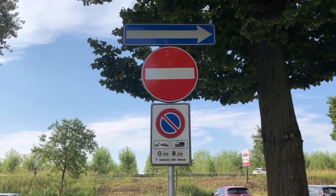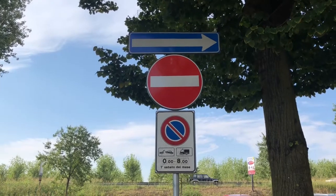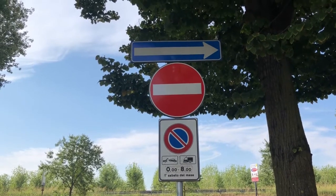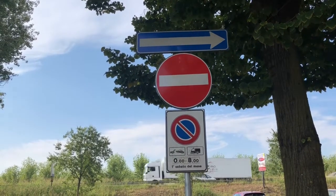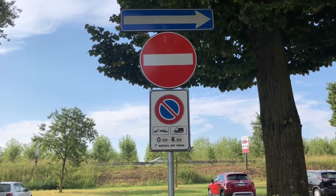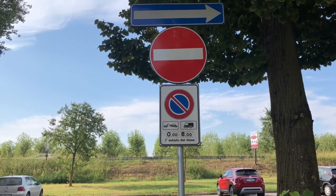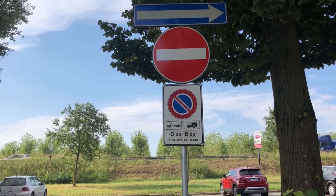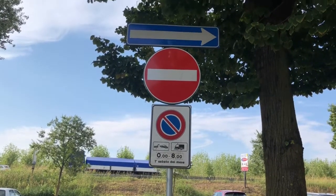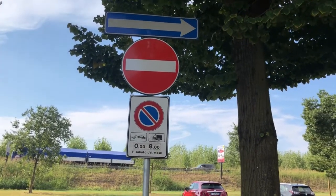The second sign — whenever you see it, just know that it is on a senso unico road, a one-way road. The second one has a red background oval shape with a white blocked line on it. This is trying to tell you that you are not allowed to enter the road where it is posted. You can come out from the road, but you are not allowed to enter it.